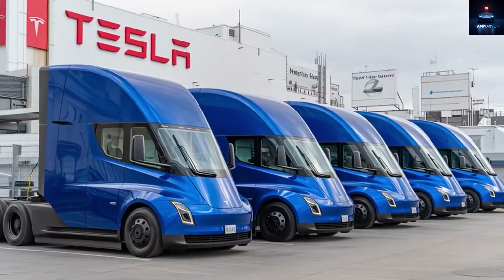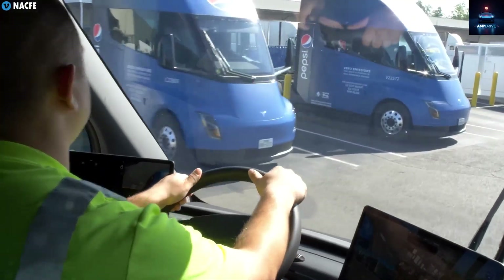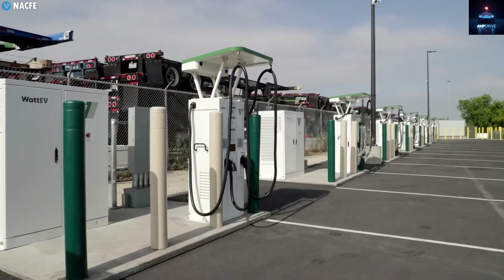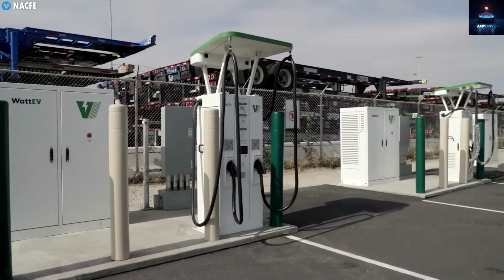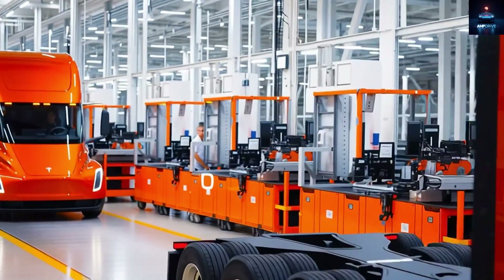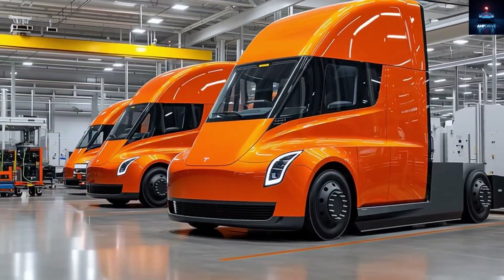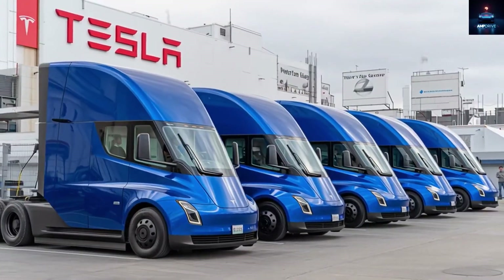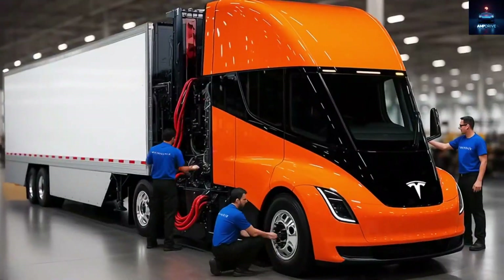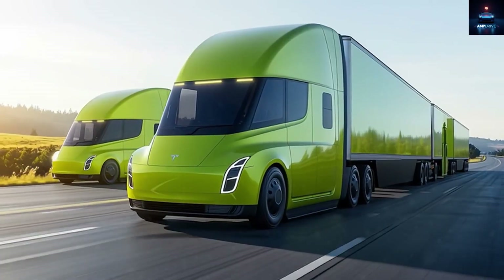For years, critics laughed at the idea of the Tesla Semi, calling it a fantasy. When it was first revealed in 2017, many said it would never happen. They mocked the claim that it could haul 80,000 pounds, go from 0 to 60 mph in 20 seconds, and drive 500 miles on a charge. But now, nearly a decade later, Tesla is about to make that dream real. The new Gigafactory expansion, costing $3.6 billion and adding 4 million square feet, is specifically built to bring the Semi into large-scale production. The new facility even includes an on-site battery manufacturing unit, meaning no more delays shipping batteries from other plants. With this setup, Tesla can complete one fully built Semi every 10 minutes — that equals over 135 trucks per day, pushing toward 50,000 per year.